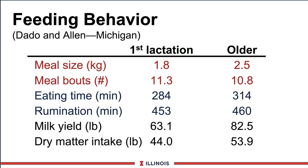More recently, Rick Dato and Mike Allen at Michigan State did behavior work looking at differences between heifers and cows. Much like the Danish work showed, heifers have a different eating pattern. Their meal size in kilograms - multiply by roughly two - shows heifers tend to eat in slightly smaller bouts but have a few more bouts. Their eating and rumination times are very similar. Milk yield difference is not large; you'd expect about 75% difference. Targeted dry matter intakes differ based on lactation and body size, so heifers are different than older cows.